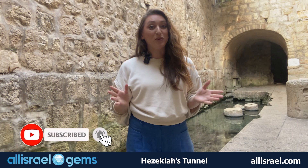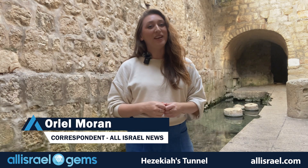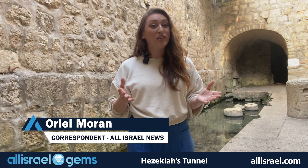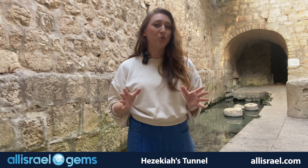From the City of David, where ancient engineering meets biblical history, this is Orian Moran. Thank you for watching this All Israel Gems video. Don't forget to like and subscribe to see more stories from the Holy Land. Shalom from Jerusalem.